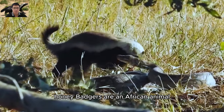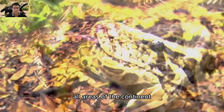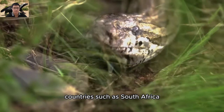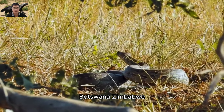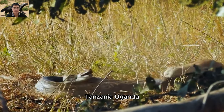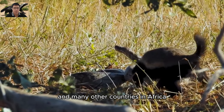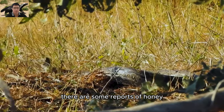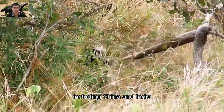Honey badgers are an African animal, found throughout all areas of the continent. Their distribution includes countries such as South Africa, Botswana, Zimbabwe, Mozambique, Zambia, Namibia, Kenya, Tanzania, Uganda, and many other countries in Africa. Additionally, there are some reports of honey badgers in parts of Asia, including China and India.